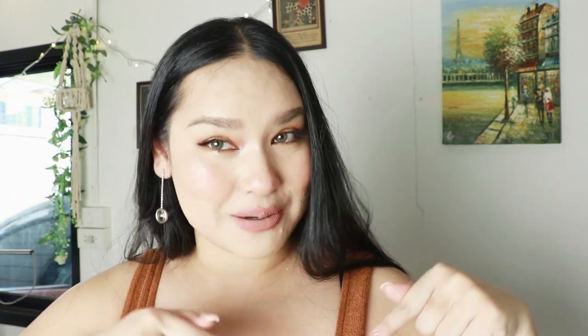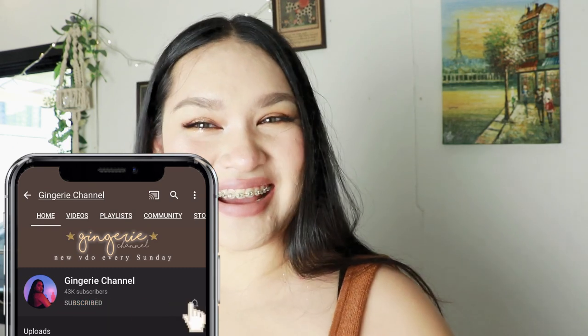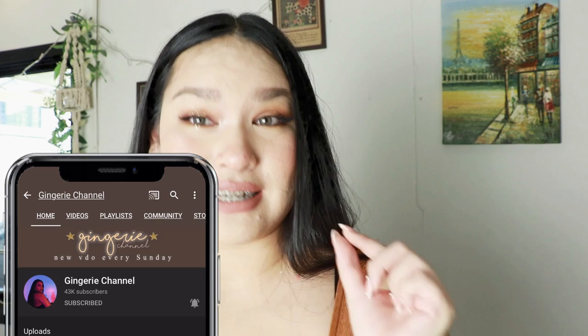But today I'm not just using one product — we'll have a new product to look at. If you're ready to watch, don't forget to subscribe to the channel and click the button. Please click the button so you can see what's new from the channel. Don't forget to subscribe!